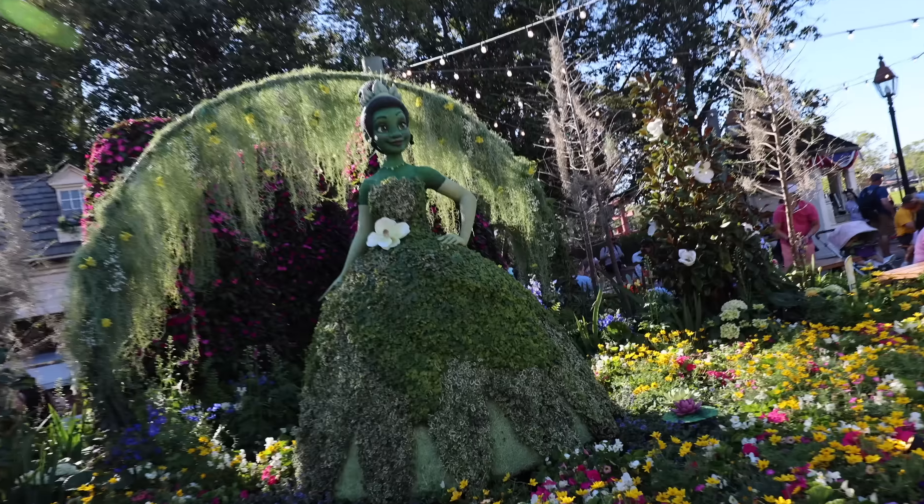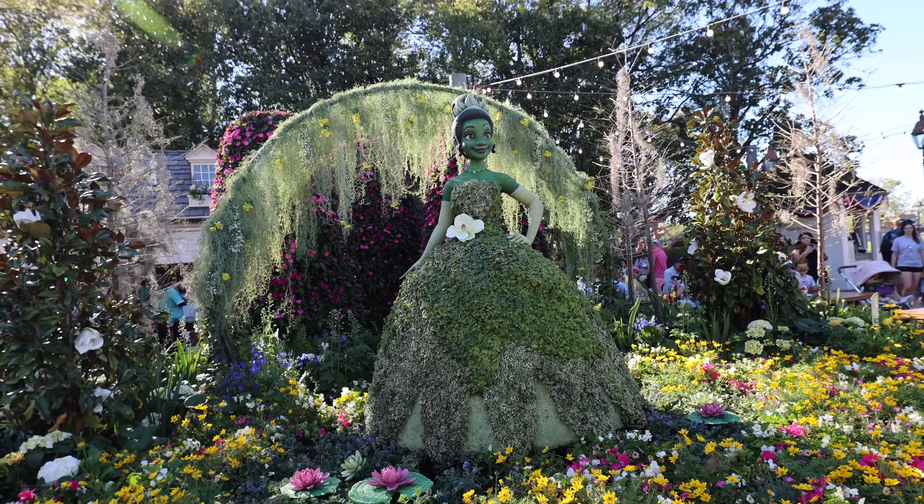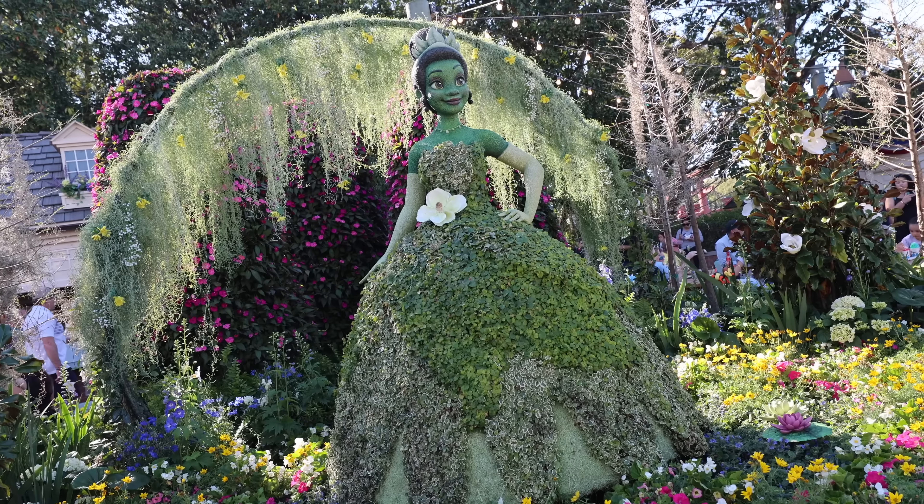The Tiana topiary in America looks great this year. They've gone beyond just the topiary figure and created a whole scene — a little lily pad and moss in the background.